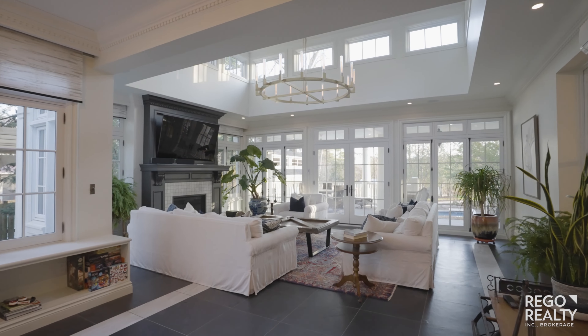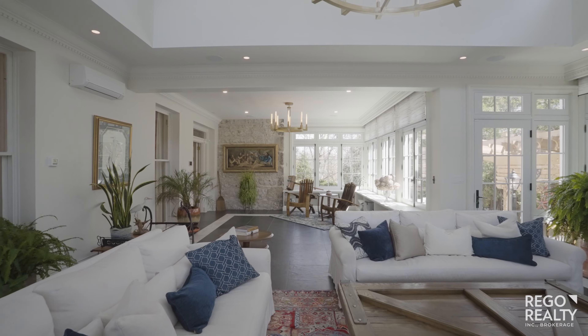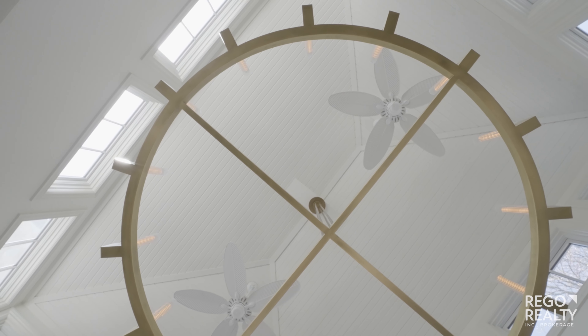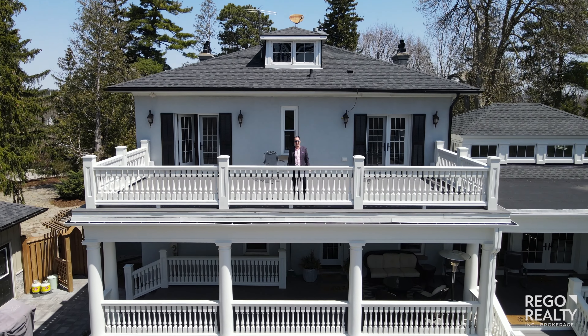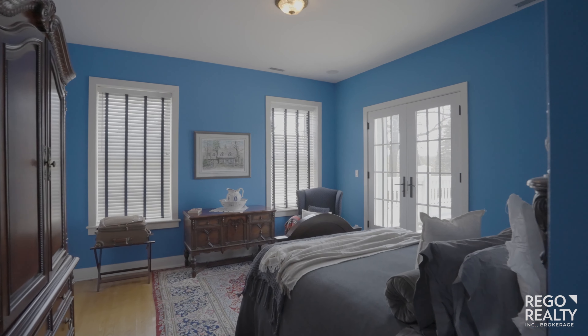Southern charm meets Hampton style in this solarium with heated floors and stunning architectural details. Wake up in grand style as two of these seven bedrooms feature this amazing balcony.